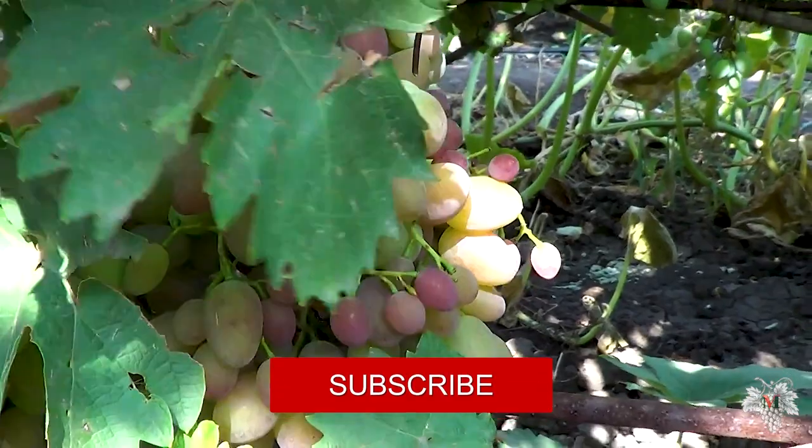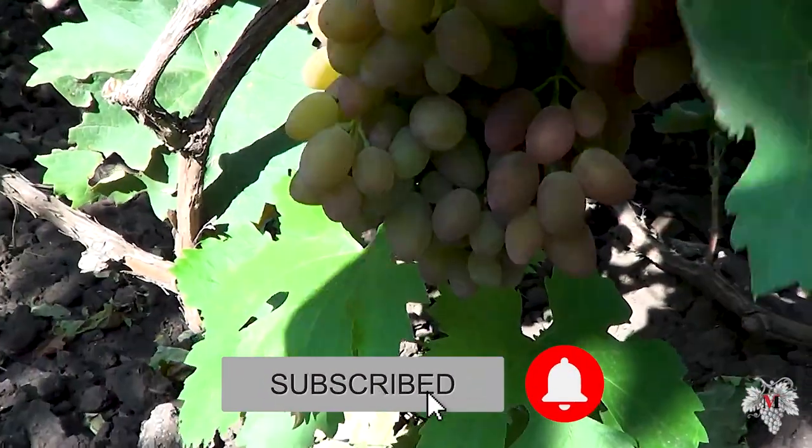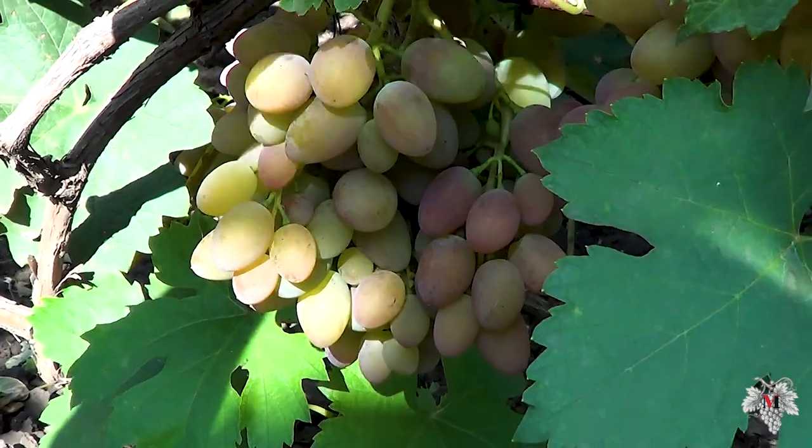In general, the taste of this grape is standard without frills — just sweet grapes.